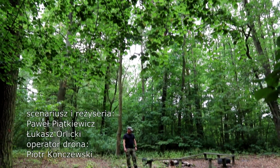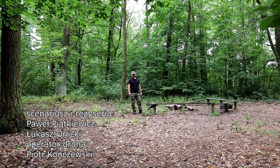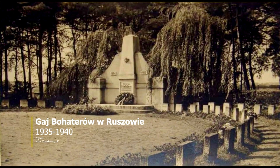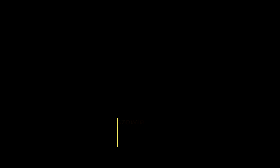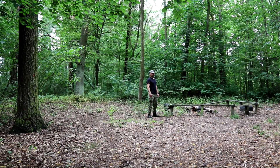We are in Ruszów in Lower Silesia (Dolny Śląsk). It is a place very characteristic for this region. It was a place where there was a monumental monument dedicated to the people of this town. Such monuments were found in many Lower Silesian localities.